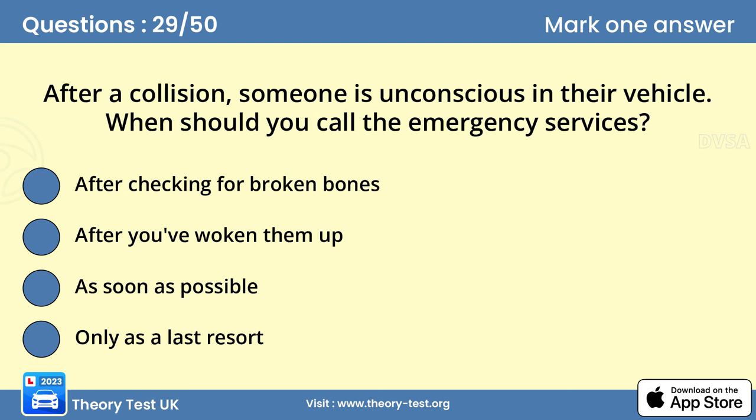Question 29: After a collision, someone is unconscious in their vehicle. When should you call the emergency services? Answer C: As soon as possible. It's important to make sure that the emergency services arrive as soon as possible. When a person is unconscious, they could have serious injuries that aren't immediately obvious.